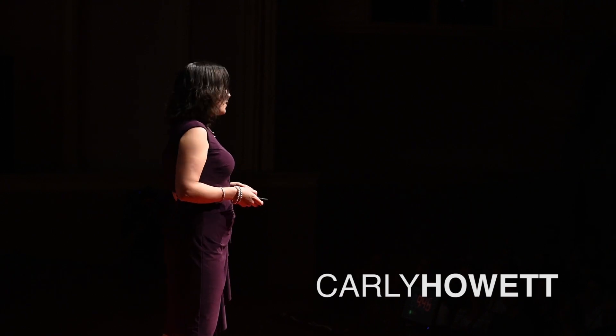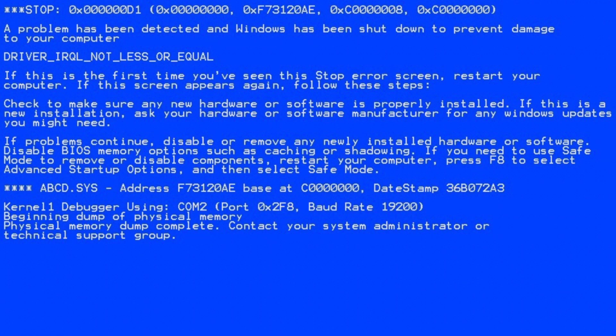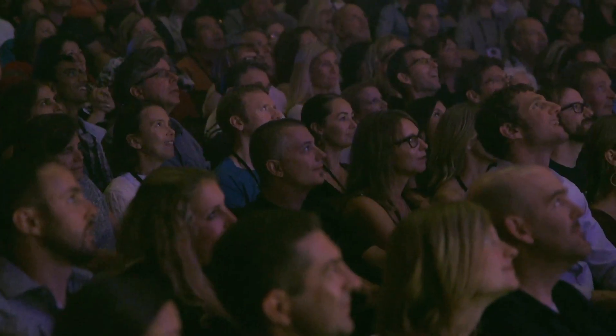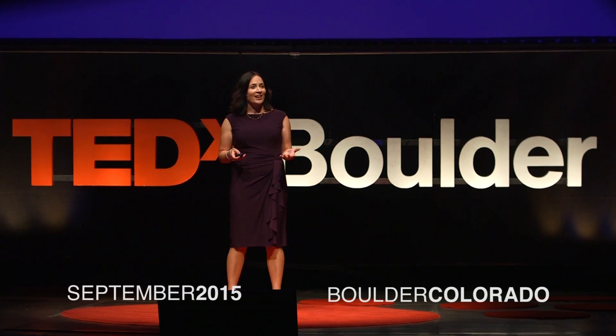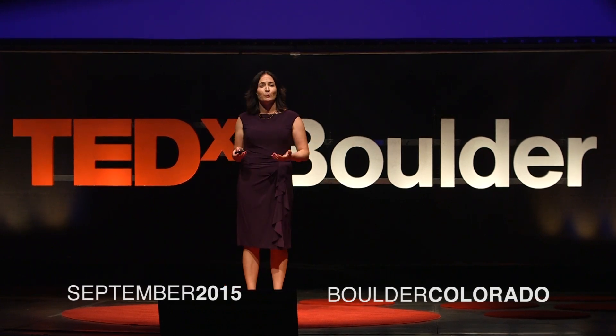What's the worst thing you can see from a spacecraft that's three billion miles away from you? Well, in my experience, it's this. If you don't know what this means, then consider yourself lucky. It's the blue screen of death, and it basically means your computer is in some trouble.